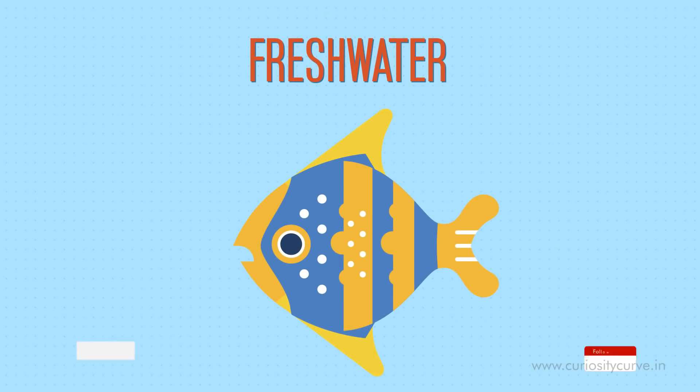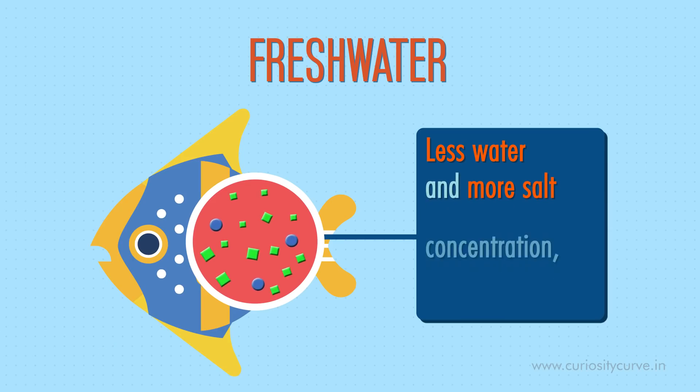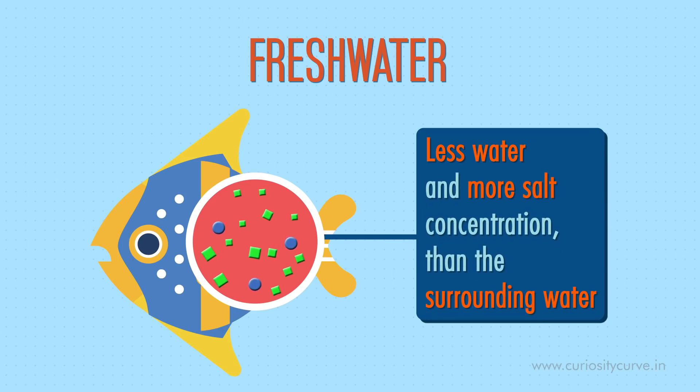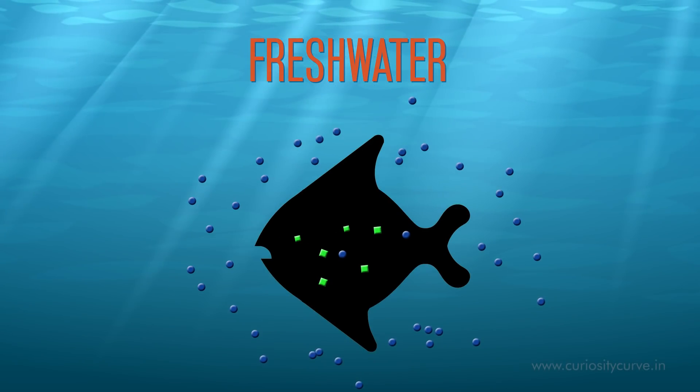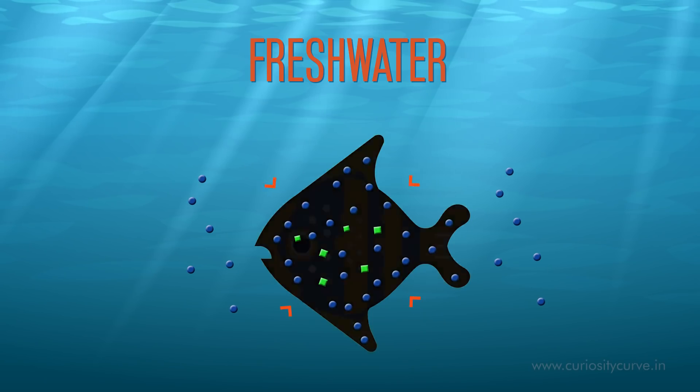In fresh water, fish blood has less water and more salt concentration than the surrounding water. Hence, due to osmosis, water from the surrounding flows through the skin and gills into its bloodstream. Since the fish is continuously taking in water, it cannot allow its body salt content to move out.